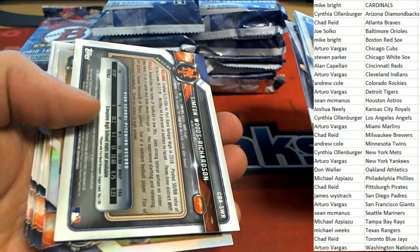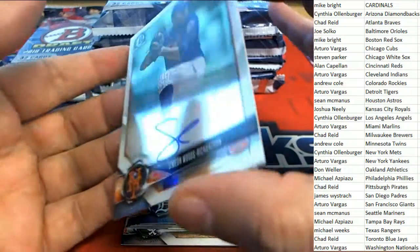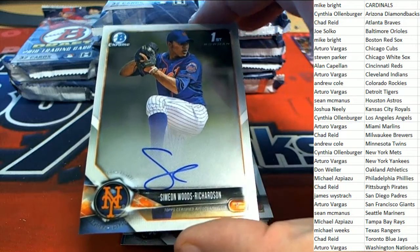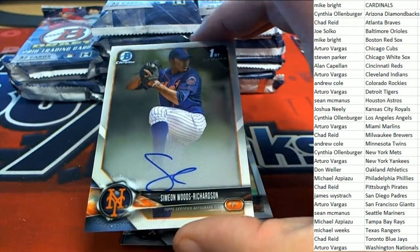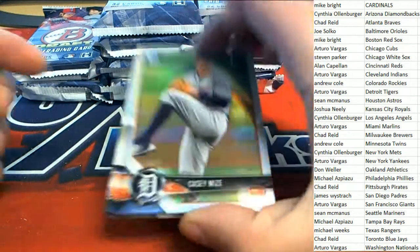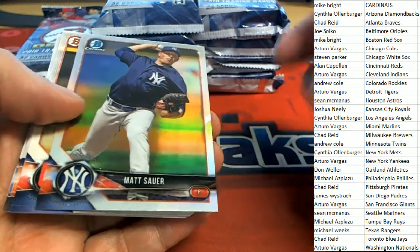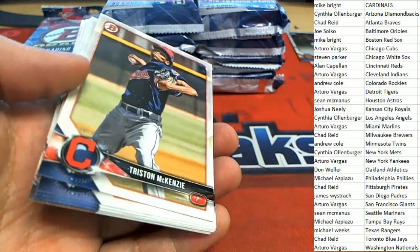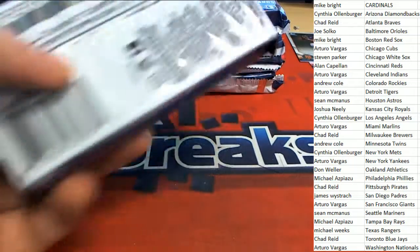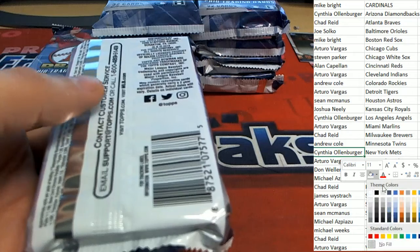Our first hit is going to be going to the Mets. That is a great hit - our autograph right there. Mets owner, congrats! And there's Casey Mize rookie refractor, so that's pretty nice. That's one of three hits - Cynthia O, aka Mr. Loren.